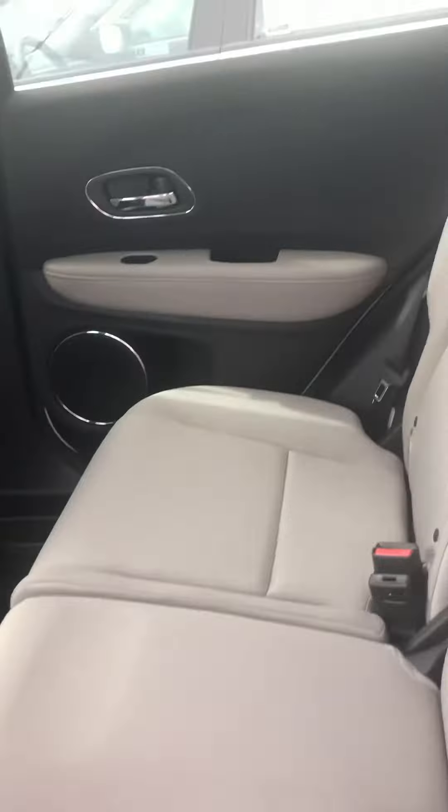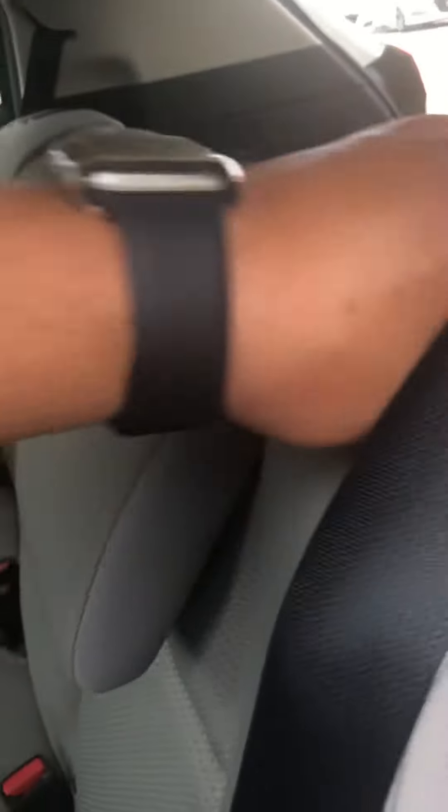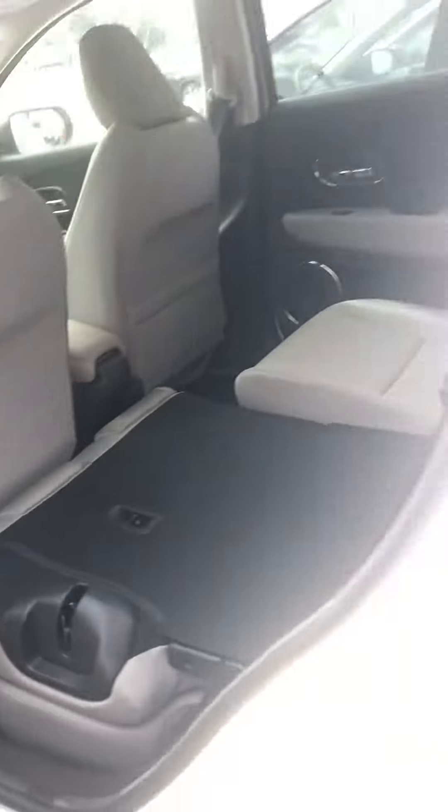Very spacious second row seating. Again, all-weather mats to help protect your investment. They are easy fold-down seats, giving you a nice large storage area in the back if you need it.